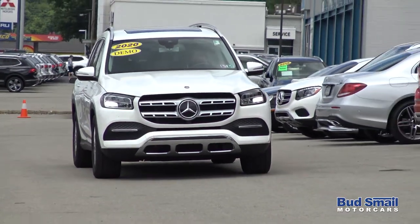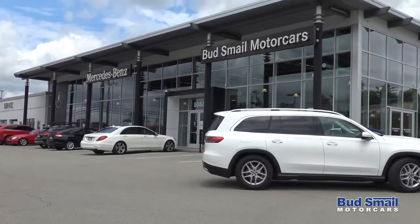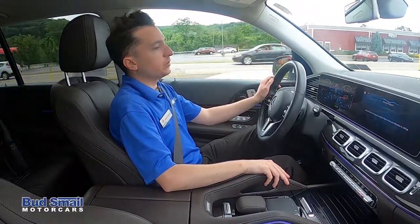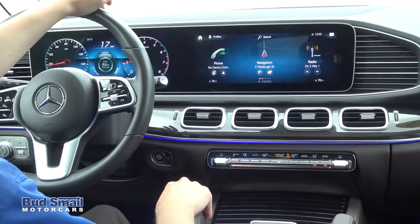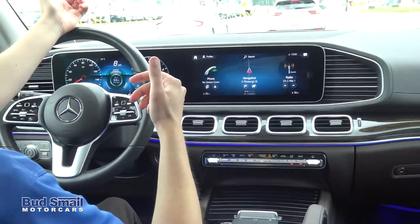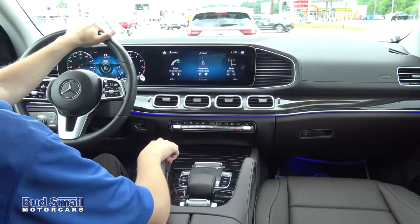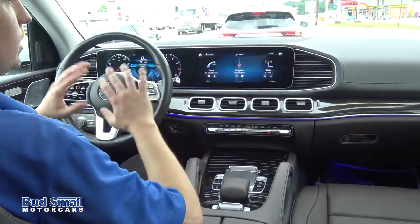The all new 2020 GLS has a lot of really cool technology. One of the first things everyone realizes is how much the in-car technology has changed. Mercedes-Benz with this vehicle has actually introduced an all new operating system — it's called the Mercedes-Benz User Experience, MBUX. This is something you may be familiar with from our 2019 A-Class, which is also finding itself on the all new GLB, the all new GLE, and so on. It's a very cool operating system which gives you a lot of great functionality with how you interact with the entire system.